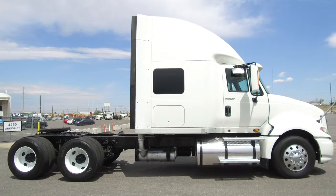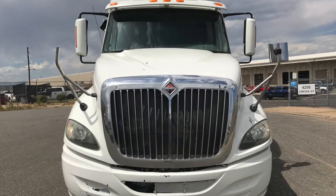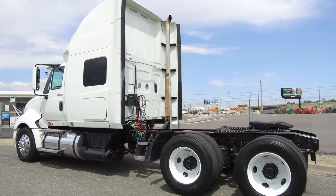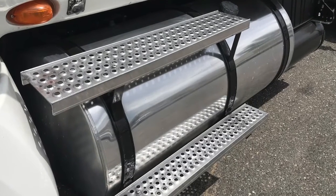450 horsepower, 10 speed, 73 inch sleeper. It sits at 866,000 miles and it is priced to go fast. You've got 12K fronts and 40K rears and a 234 inch wheelbase. Tires are 22.5 LPs. This truck has a 110 and a 100 gallon fuel tank.